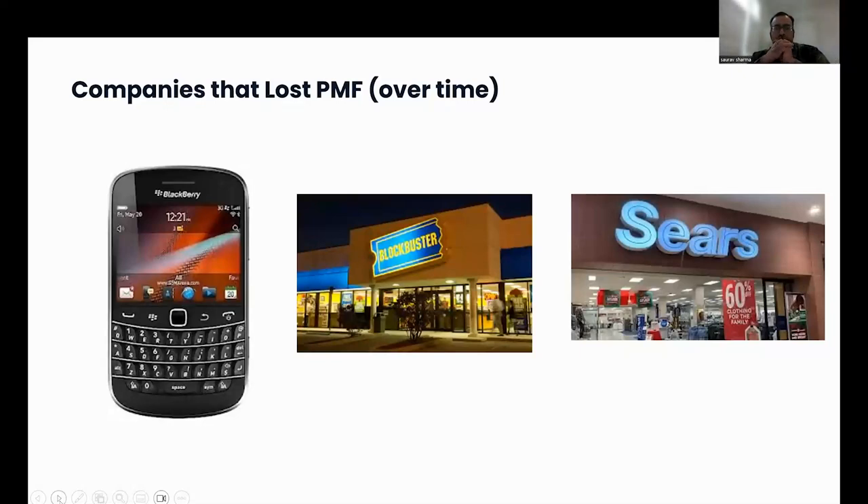There are also companies that lost product-market fit over time. It doesn't always happen instantly — it takes some time before you realize that product-market fit is no longer there. You may have used BlackBerry phones with their QWERTY keyboard and secure email service — it was revolutionizing mobile phones. But then Apple came along with touchscreen smartphones, app stores, and everything changed. Customer behavior and habits started changing, and BlackBerry didn't quite evolve to meet those needs. Today there are only a few BlackBerry phones, while Apple, Samsung, and other smartphones dominate.